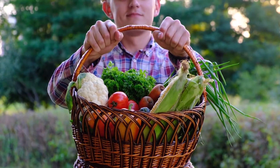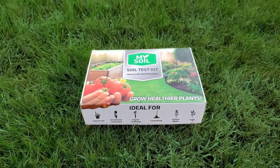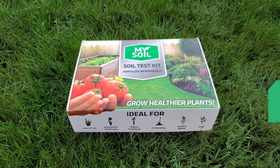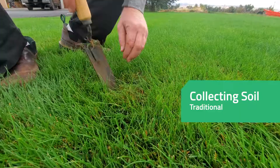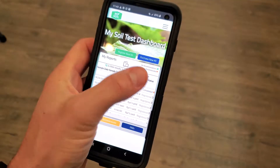Healthy plants start with healthy soil. Designed for all skill levels and growing scenarios, MySoil provides start to finish guidance beginning with an advanced soil test, which creates product recommendations and application rates specific to your unique soil.